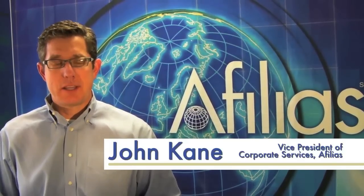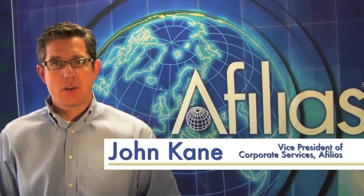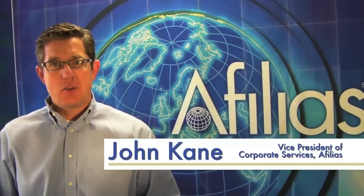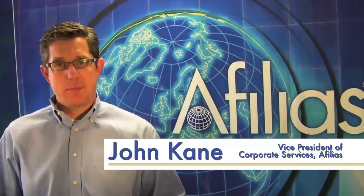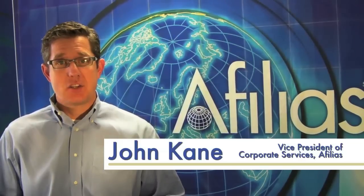So those are all great best practices. Now, at Affilius, we take this one step further. With our SiteCertain product, we allow you to pre-configure your IP addresses in there, so you'll have an automatic failover without any additional interaction needed.